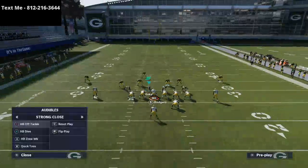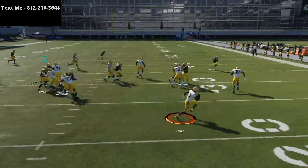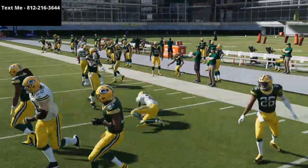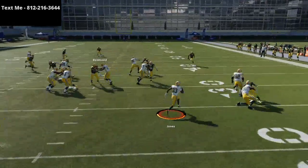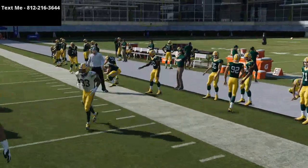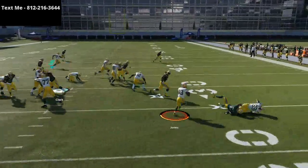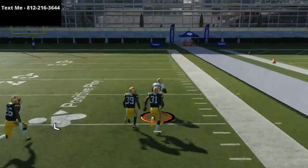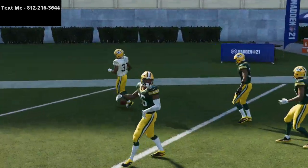Strong close is really good this year and the running game gets more powerful every patch. The quick toss is actually viable this year — if the defense sells out to stop your dive, the quick toss lets your blockers get outside. The trick when running the ball is to not hold turbo until you see the lane you want, then go to it. The juke animations are unreal this year, so a good juke animation can take you to the house.